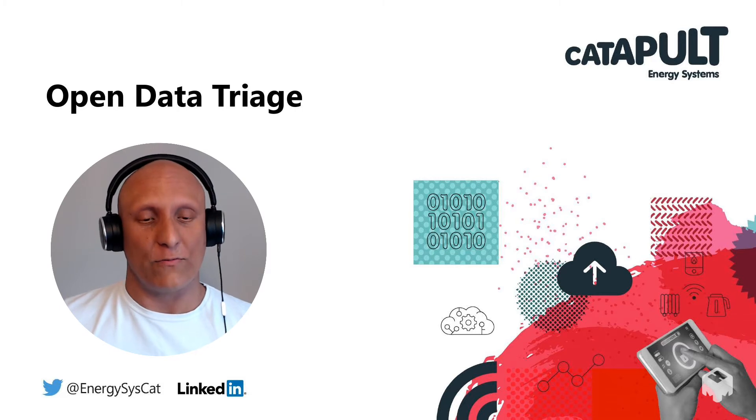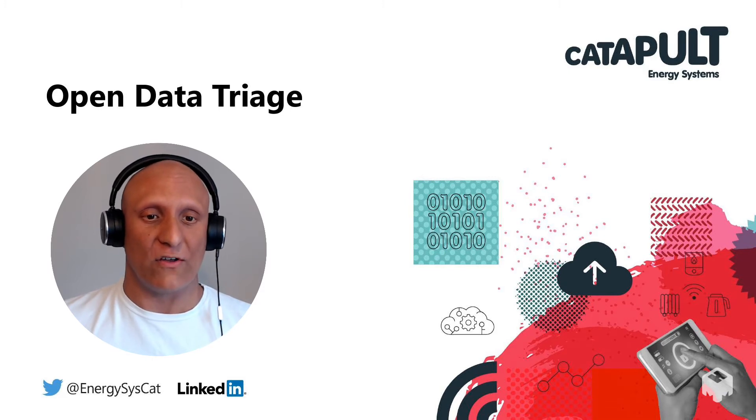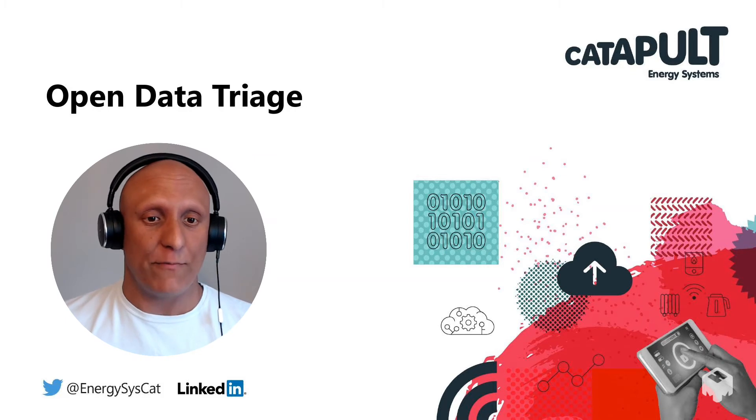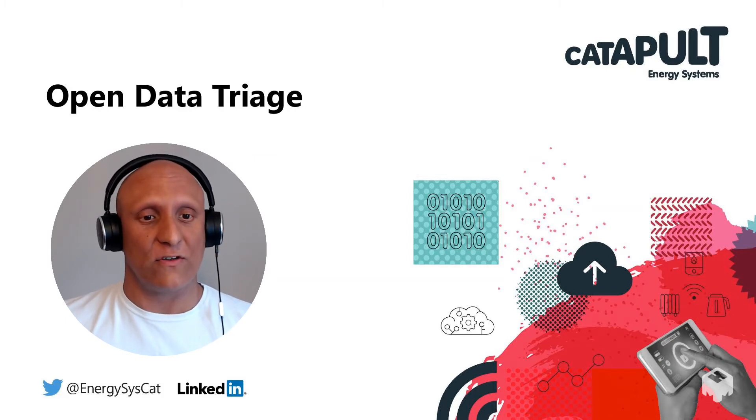The open data triage process we developed as part of the Energy Data Task Force, and we use the open data triage process to promote the use of open data and the publication of data in line with the UK government's strategic objectives towards a modern digitalised energy system. We use the open data triage process on our own information and have also worked with organisations to promote their use of open data through this robust process.